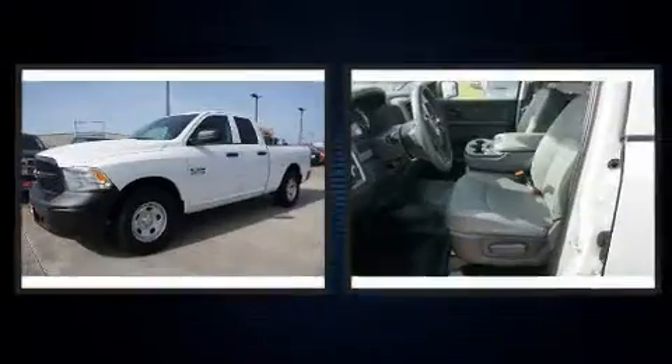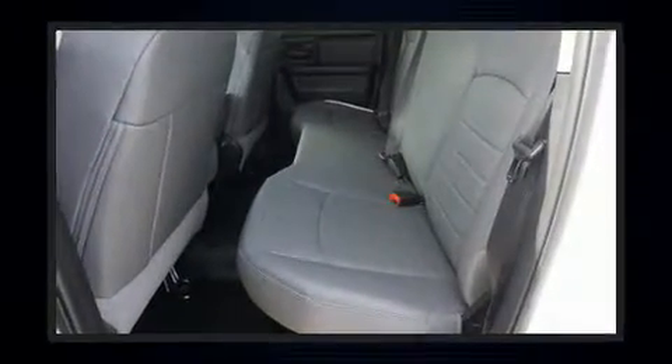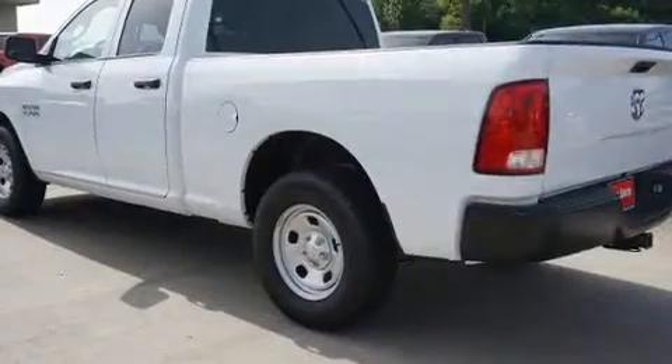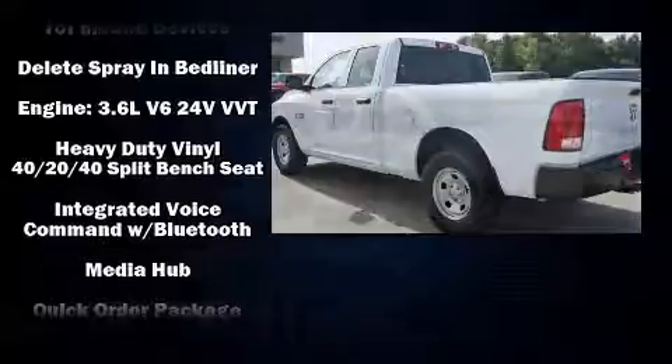Passenger security is always assured thanks to the various safety features, such as dual front impact airbags with occupant sensing airbag, front side impact airbags, traction control, brake assist, ignition disabling, and four-wheel disc brakes with ABS.